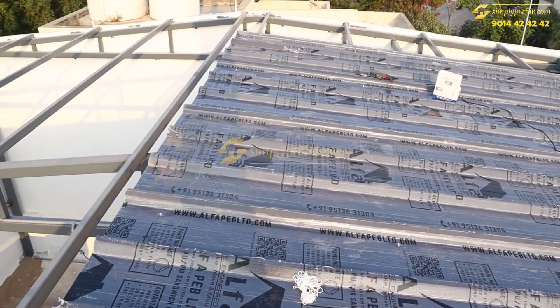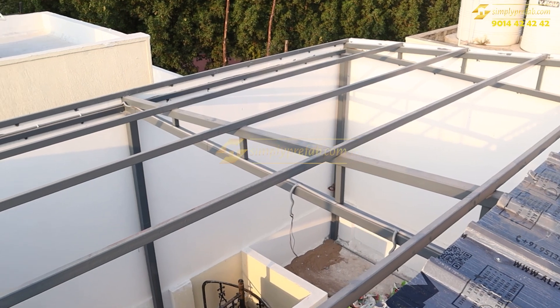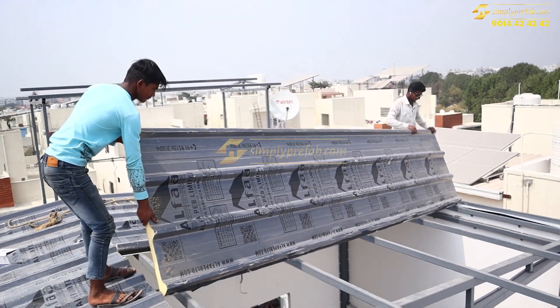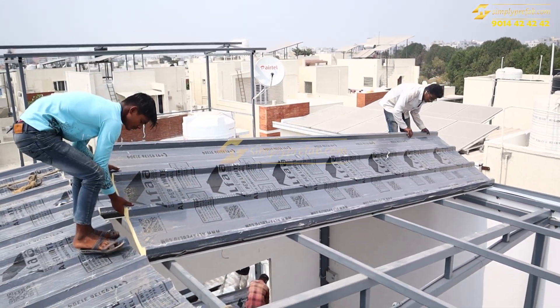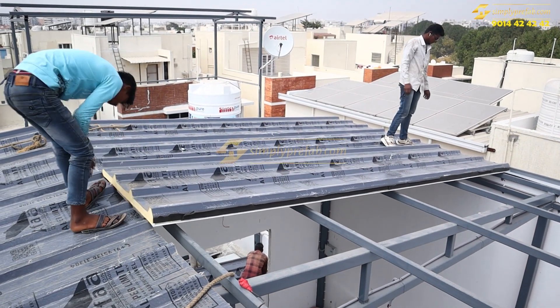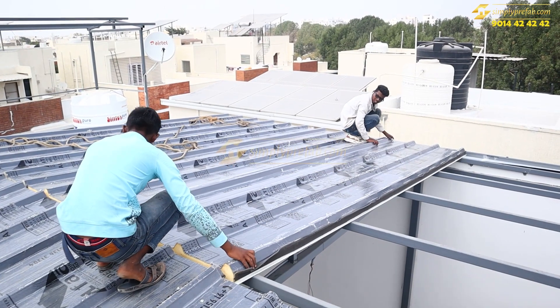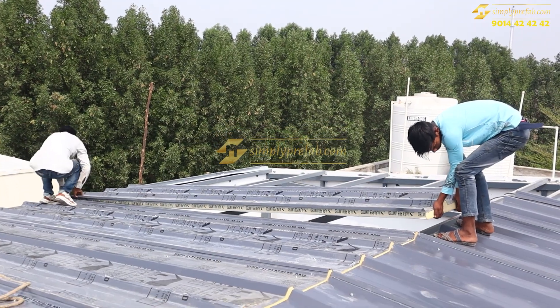We have given a two-side slope for this structure. The placing of these puff panels happened like this, and only two to three people worked on this puff panel installation.